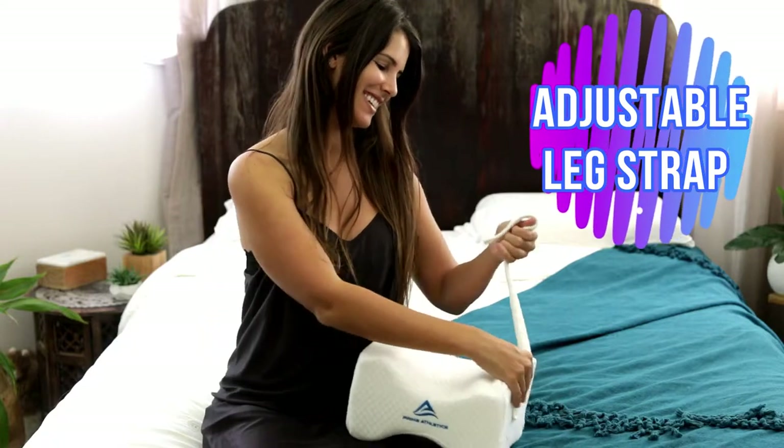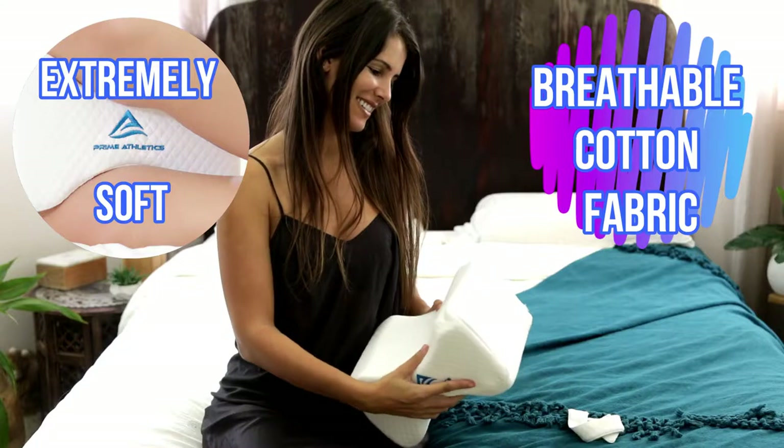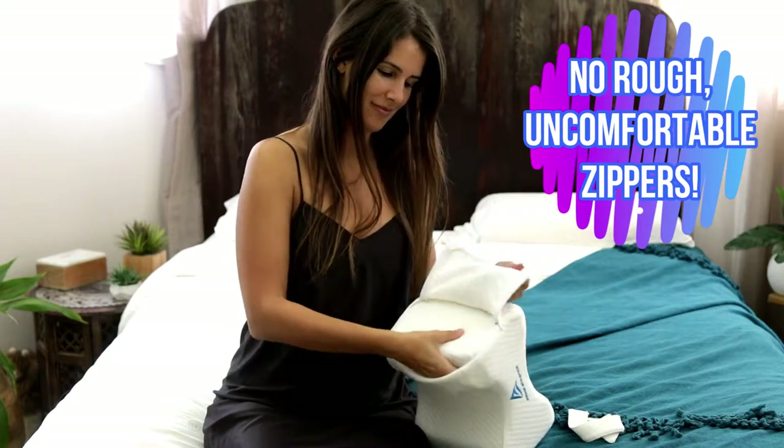The adjustable leg strap is removable. Our breathable cotton fabric is extremely soft to the touch. The removable cotton cover features a hidden zipper design, preventing contact with the skin. No need to worry about rough, uncomfortable zippers.